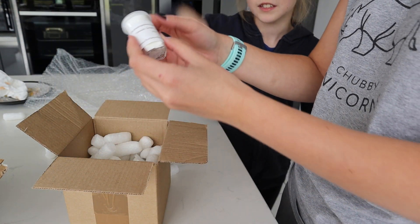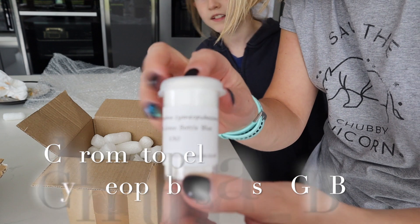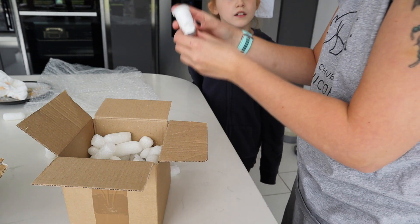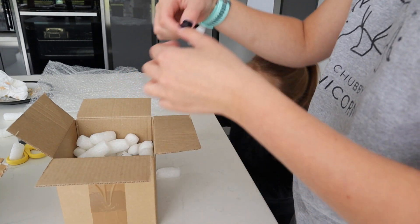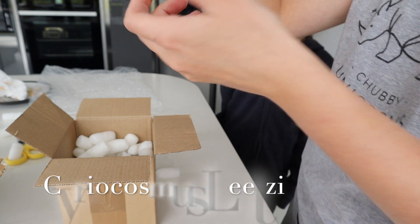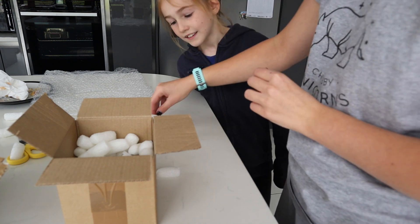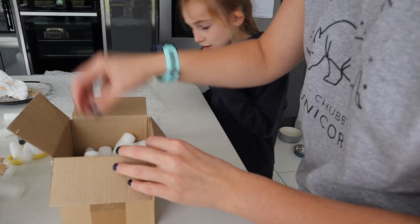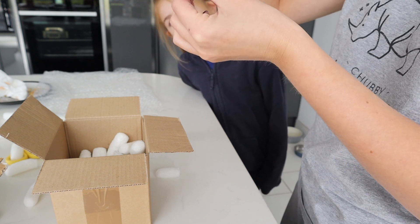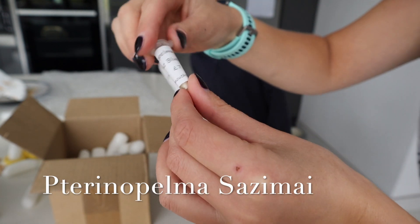We have our first spider — a Green Bottle Blue! Doesn't say whether it's female or male. Let's get them all out. We've also got a Sirius Cosmus Leetze — I love these, we've got one of those. And an iridescent blue tarantula — I'm not even going to try and pronounce that one, I'll put the names up on the screen.